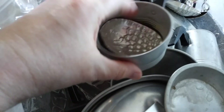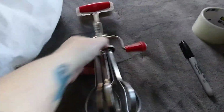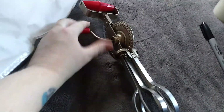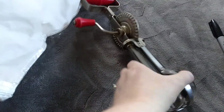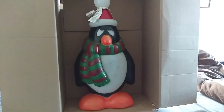Sold them on Etsy for 40 dollars. The person also bought the hand crank egg beater for 12. That wasn't a huge money maker — I bought it from a thrift store for about five dollars and sold it on Etsy for 12. These are getting boxed together and going to the same person.